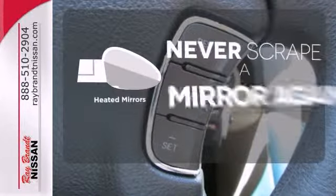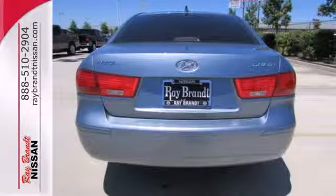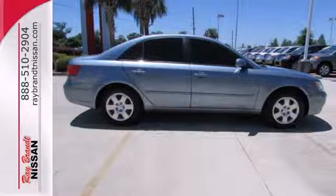Heated mirrors means never worrying about ice obstructing your view. There are absolutely no other cars in its class that blend style, safety, and performance into one package like the ever-popular Sonata. Come on in today and take it for a test drive.